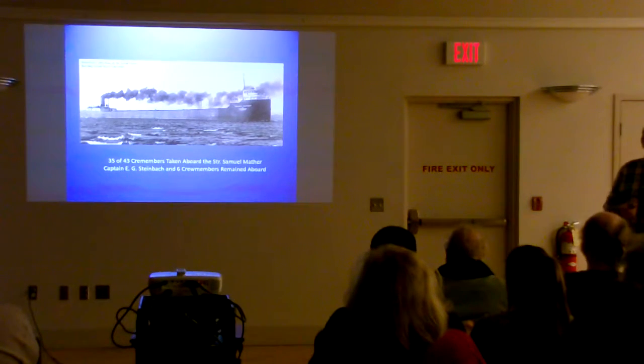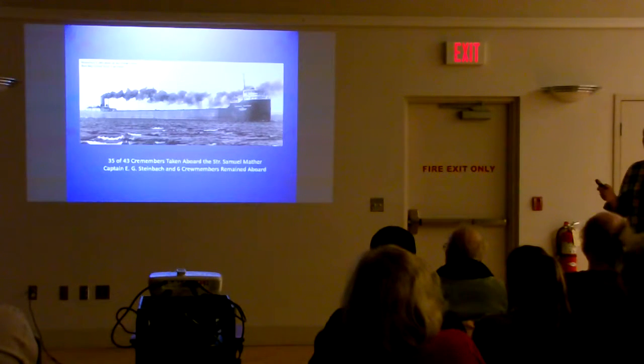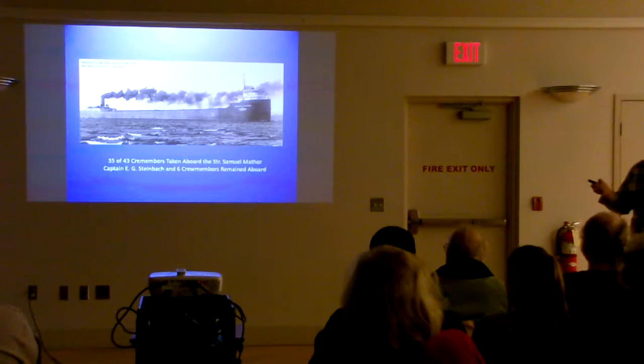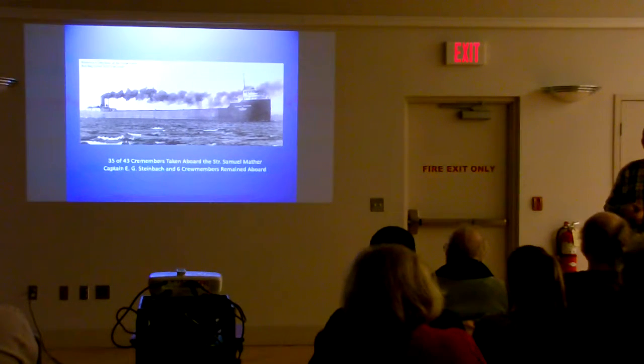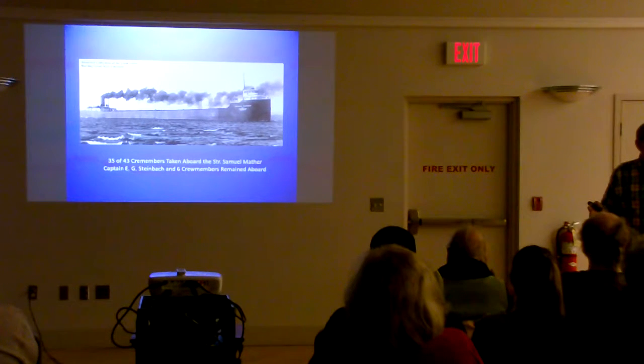There were 43 crew members aboard — quite a large contingent on those saltwater ships. Right after she went aground, 35 of the crew were taken off by a passing steamer, the Samuel Mather from Interlake Steamship Company. Basically the crew got off in lifeboats and rode over to the Mather. Eight guys stayed aboard — the captain, the first mate, the ship's carpenter, and an assortment of others. Their first thought was to survey whether she could be refloated, and they were also there to protect the boat from pirates.